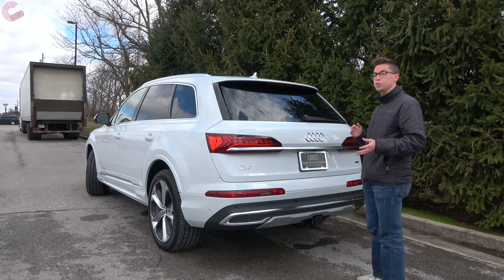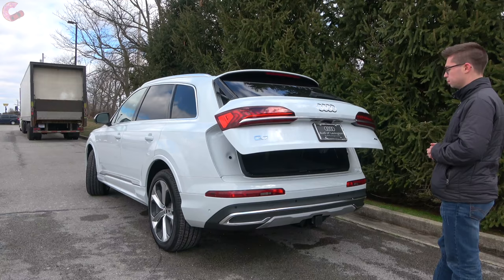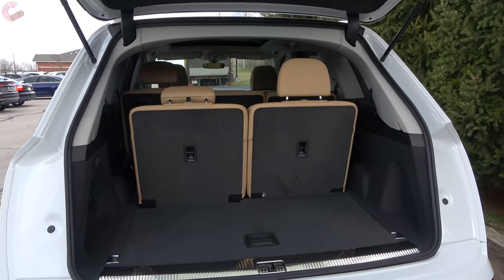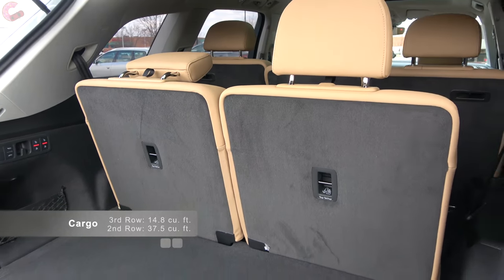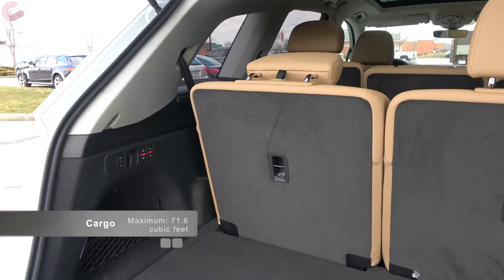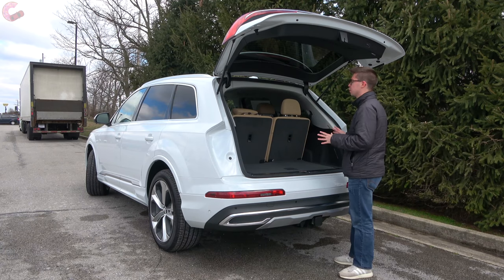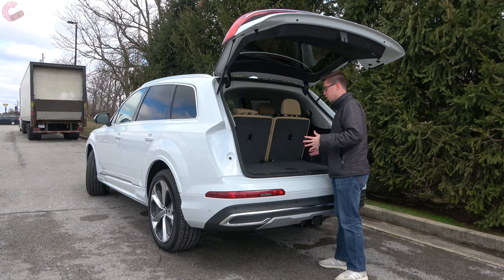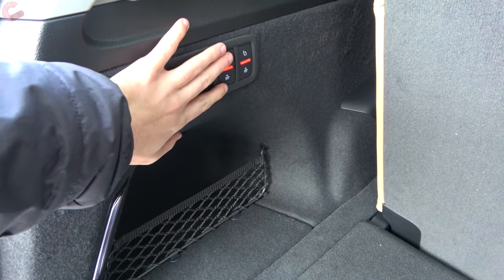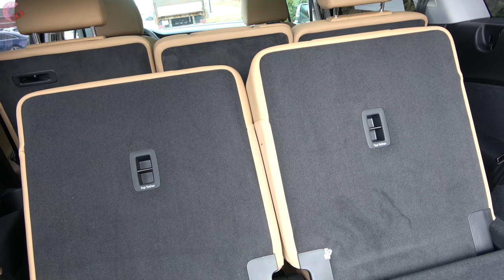One of the nice features Audi throws in as standard equipment is a hands-free power tailgate — just wave your foot under the bumper to open. Once open, you'll find a good amount of space: 15 cubic feet behind the third row, expanding to 38 cubic feet with them folded, and 72 cubic feet with all seats folded. That's quite a bit less than rivals like the XC90, GLS, and X7, but for most uses you'll be perfectly fine. It's finished nicely with a metal lip, and there are air suspension raise/lower controls off to the side. A nice standard feature across the Q7 lineup is a power-folding third row, operable at the touch of a button.